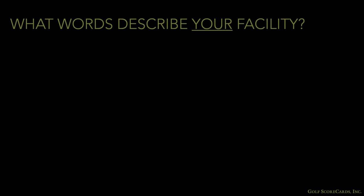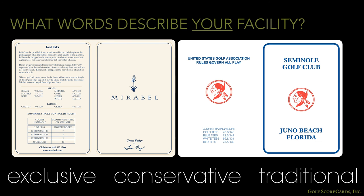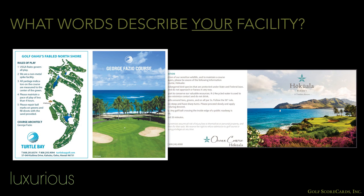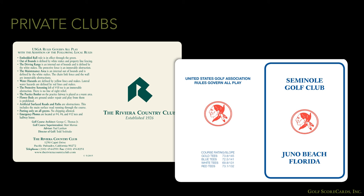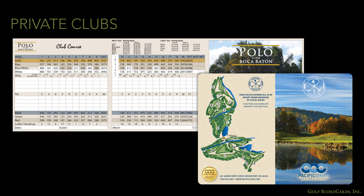What words or phrases would you use to describe your facility? Is your course exclusive, conservative, and traditional? Relaxed, approachable, and family-friendly? Or maybe you're a luxurious destination resort promoting the vacation lifestyle? Once you've settled on a few key words or phrases that describe your course, take a look at your scorecard and decide if the design supports that image. There is no right or wrong — it all depends on how the club wants to present itself.